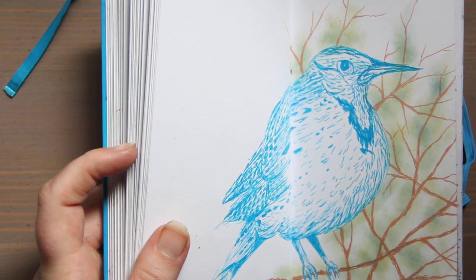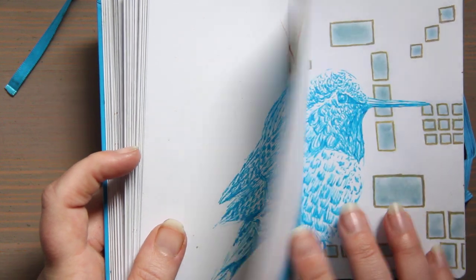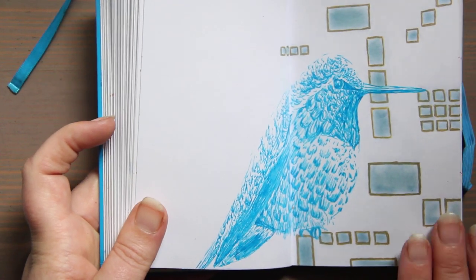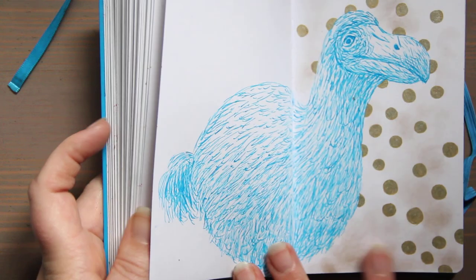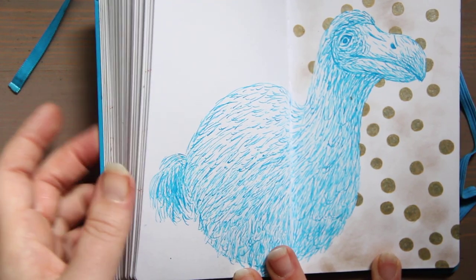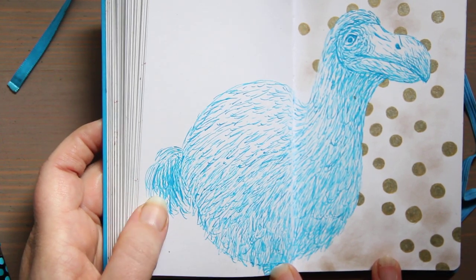Here's a meadowlark, there's a hummingbird — pretty recognizable. There's a dowager. A dodo — I went with one extinct bird, I had to throw him in. I absolutely love this bird; he's such a joy to look at and illustrate.